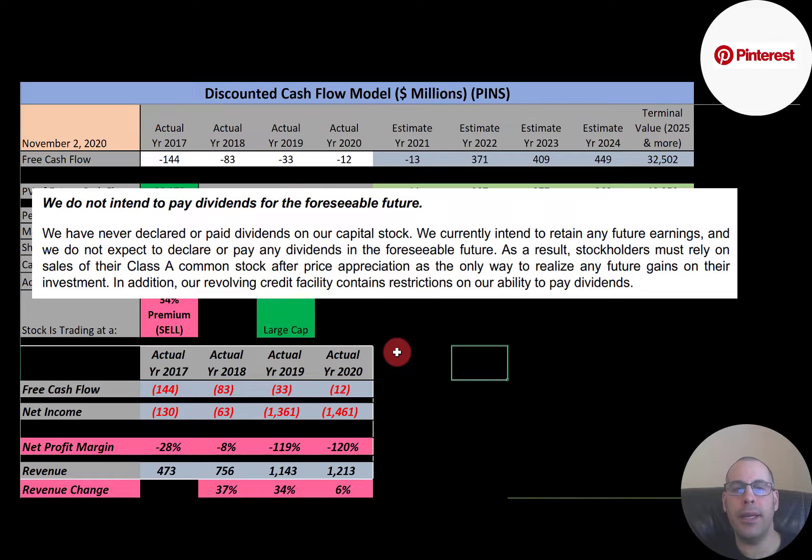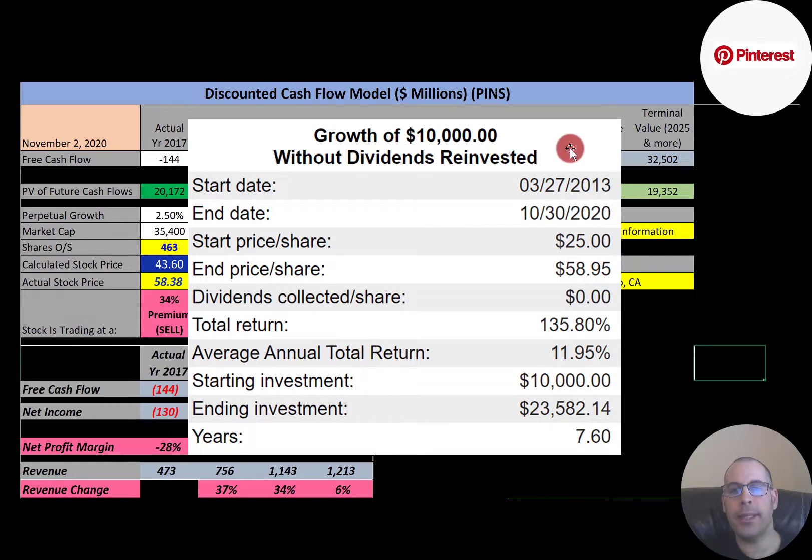The company has never paid a dividend and does not plan to pay a dividend in the future. If you invested $10,000 when this company IPO'd in 2013, you'd have $23,500 today — that's a 135% return.